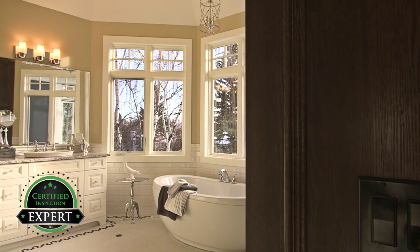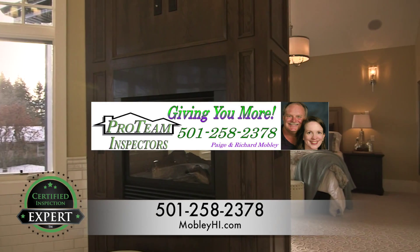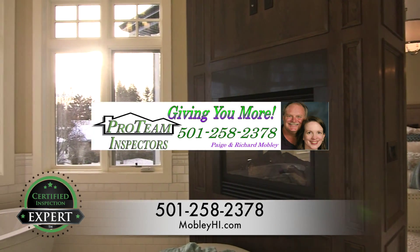We want to help you and your realtor be successful. Give us a call today at the number below or visit our website to schedule your certified pre-listing inspection.